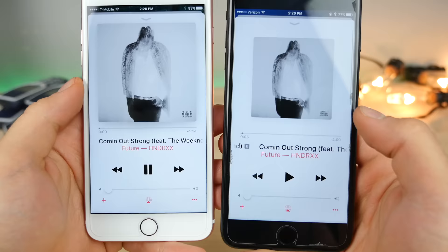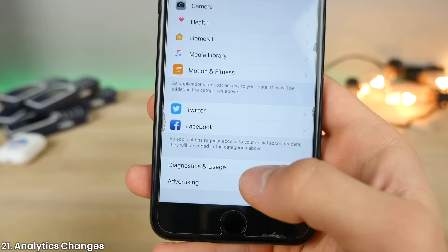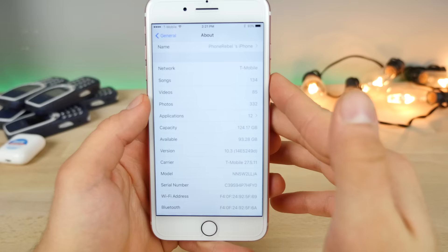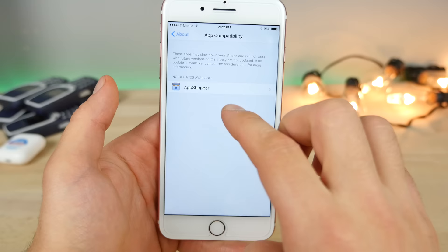In iOS 10.3, if you aren't listening to an Apple Music playlist, previously with shuffle and repeat on you could no longer reorganize songs — now you still can. In Privacy settings, the diagnostics and usage tab has been renamed to Analytics, and inside you'll find a new option to share iCloud analytics. In the General About page, if you have any old applications that aren't supported on the current version of iOS 10, you'll see them listed there.